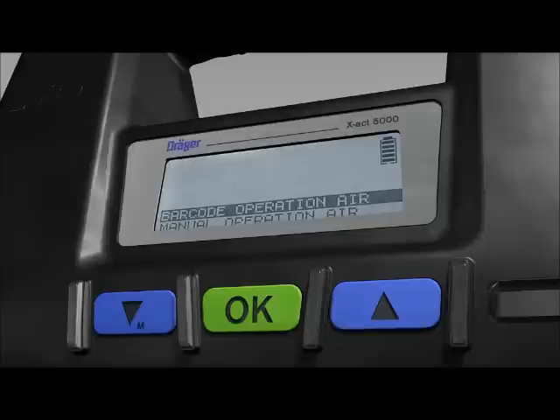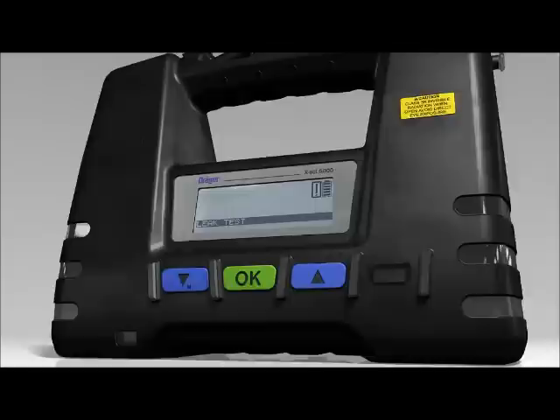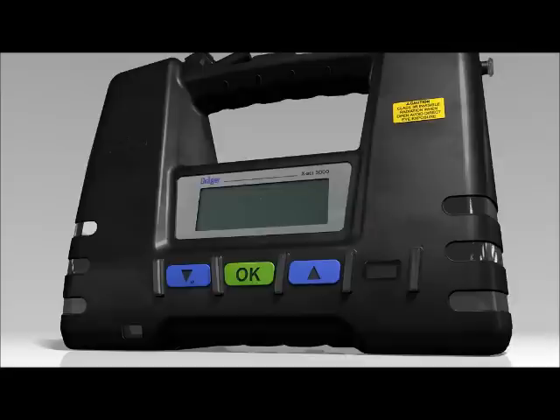The warning icon will appear in the display, and no measurement can be carried out until a leak test has been conducted. To switch off the tube pump, press the UP and DOWN buttons simultaneously. The tube pump will count down from 3 to 1, then an automatic flushing cycle will start to remove any residual reaction gases. This takes about 5 to 10 seconds, after which the tube pump will power down.